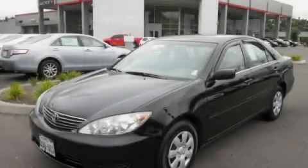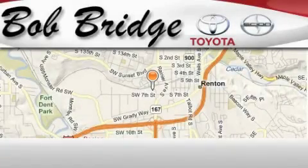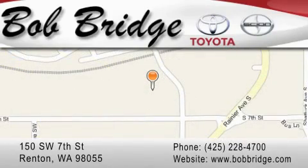Stop by today and test drive this vehicle for yourself. Bobridge Toyota is located in Renton. Exit off I-405 at exit number 2. Take Rainier Avenue north to the second left and turn left.